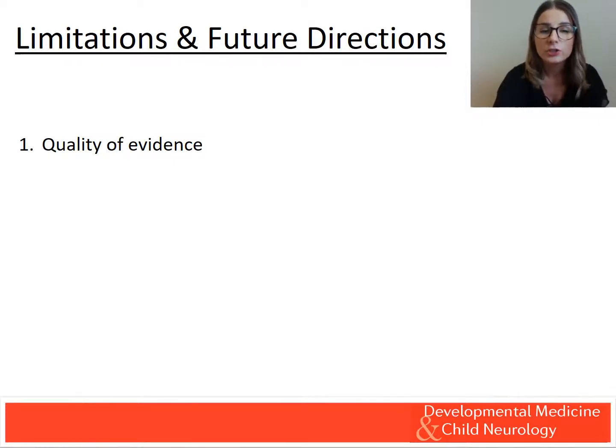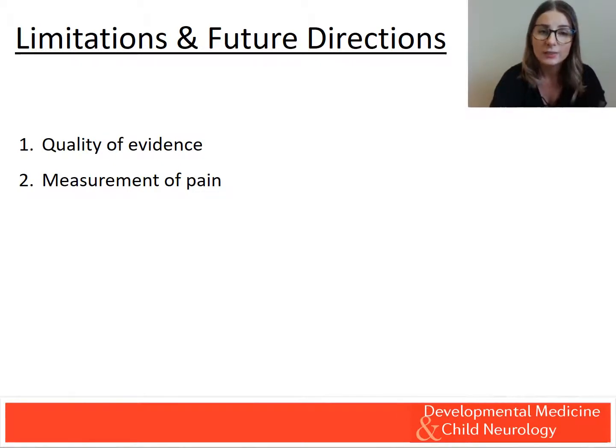Future research should focus on prospective design with standardisation in the measurement of pain. A standardised guideline for pain measurement would aid both clinicians as well as researchers. These guidelines should be appropriate for all age groups, intellectual, communication, and functional abilities. They should also consider multiple dimensions of pain in accordance with the biopsychosocial model of pain as well as the ICF.